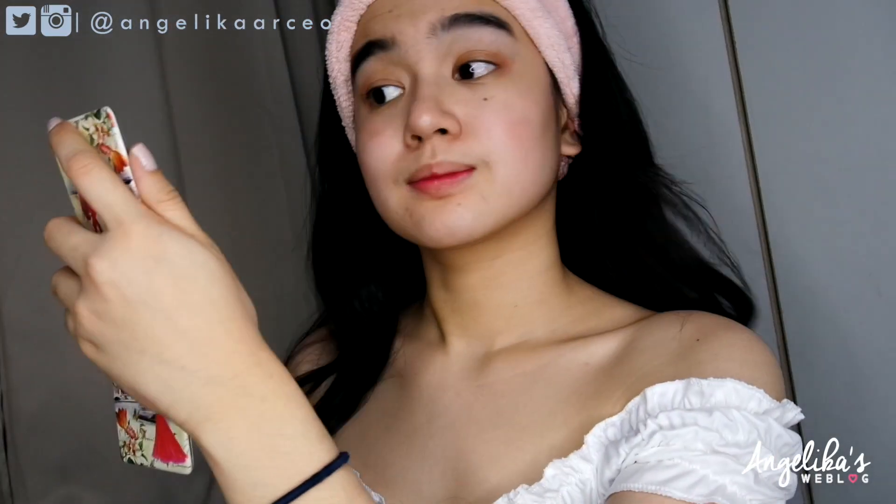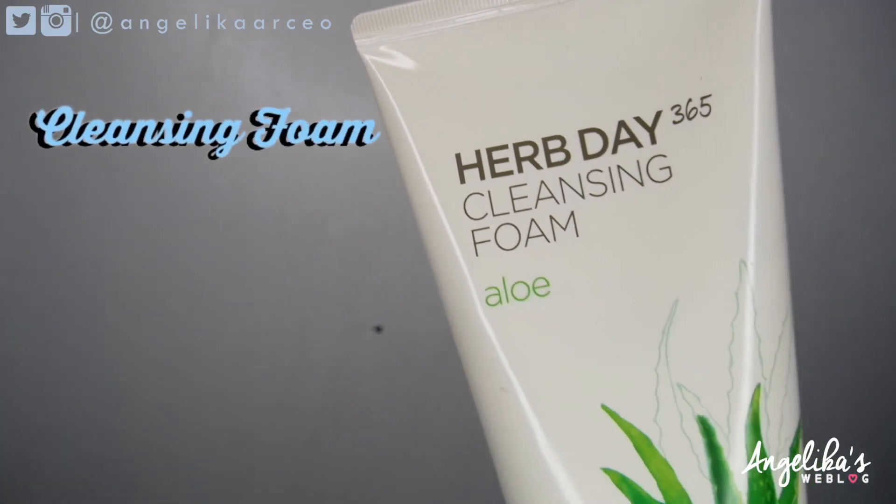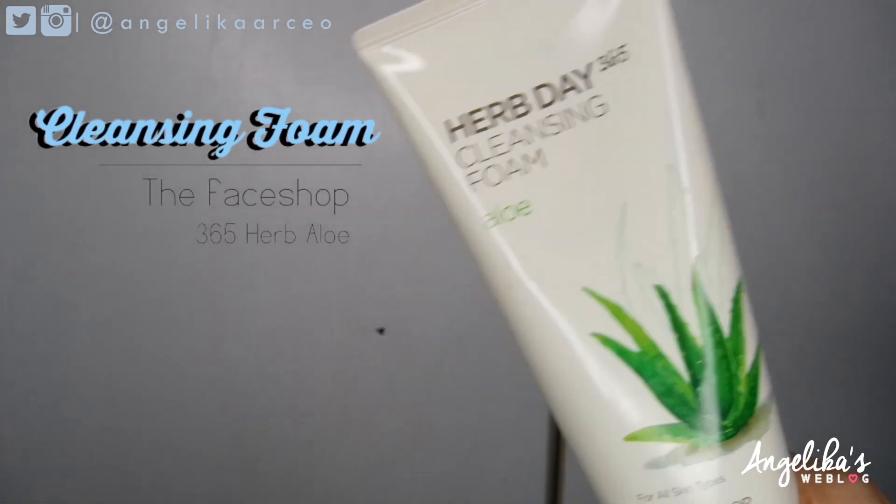If you really want to remove your makeup fast, I would recommend essential oil. For extra cleansing, I'm using the Herb Day 365 Cleansing Foam from The Face Shop. What it does is clean your face, though when I use it I feel like my skin is tight. But if you don't have it, you could use your regular soap.